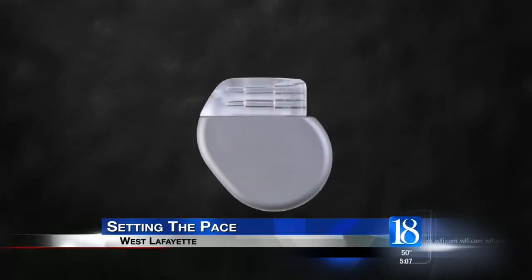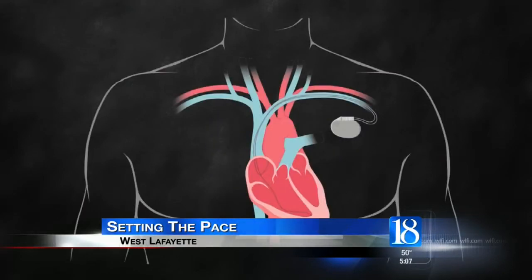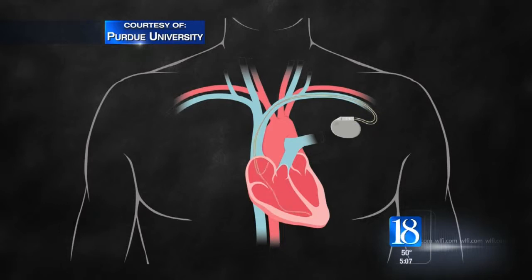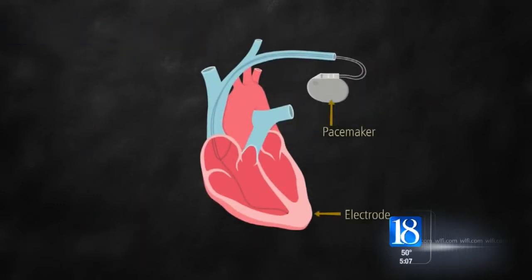A pacemaker tells the heart when and how it should beat. From the small device, it sends signals to the heart, as this video from Purdue shows. These signals run through wires called leads. If leads dislodge, it can cause malfunctions and endanger lives.